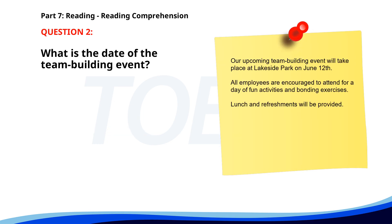Number two. Our upcoming team building event will take place at Lakeside Park on June 12th. All employees are encouraged to attend for a day of fun activities and bonding exercises. Lunch and refreshments will be provided. What is the date of the team building event? A. July 12th. B. June 12th. C. August 12th. The correct answer is B: June 12th.